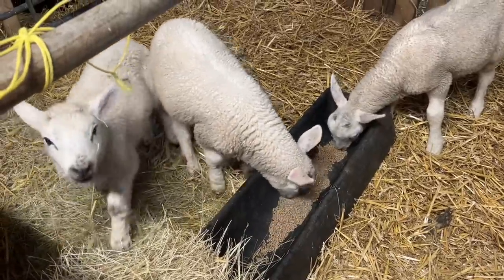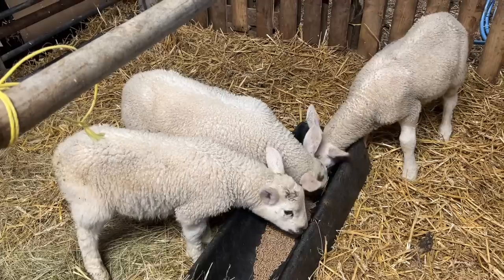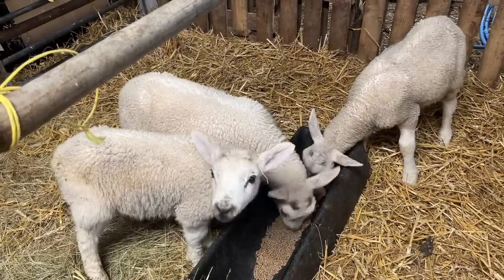These three lambs have been brought inside because they're not doing so well. Two of them are cade lambs and one just wasn't getting any milk. So they're on the creep.